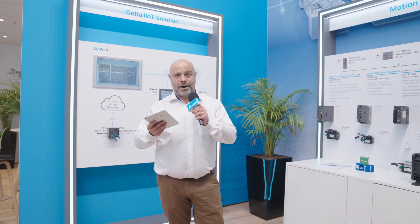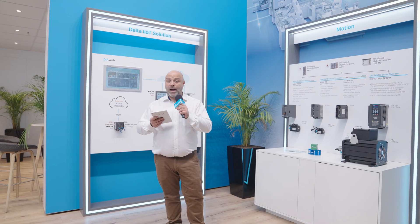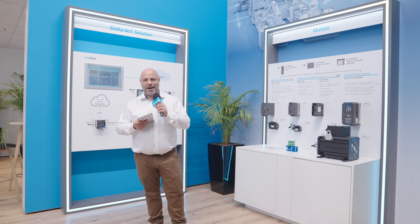We really think that with this enlargement of IoT solutions of Delta, we are now ready to be your partner, your IoT partner, and we are just waiting for you. Thank you. Now we are moving to Johan and he will show you something regarding our wireless charger solution.